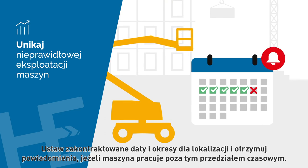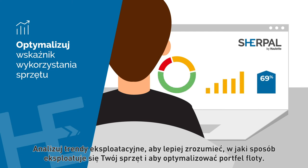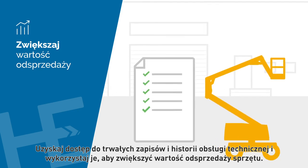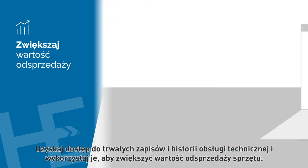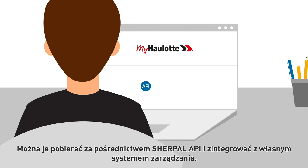Receive an alert if a machine is working outside of this time frame. Analyze operation trends to better understand how your equipment is used and optimize your fleet portfolio. Access the permanent records and maintenance history, and use them to enhance your equipment resale value.